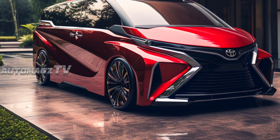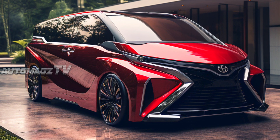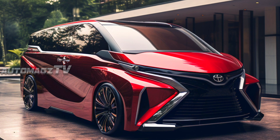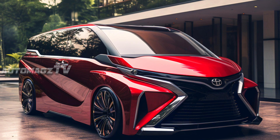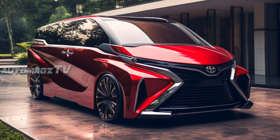The new Vellfire remains instantly recognizable despite the bodywork being entirely redesigned. The side profile features more sculpted fenders and a new Z-shaped line below the windows, which is the highlight of the new generation.